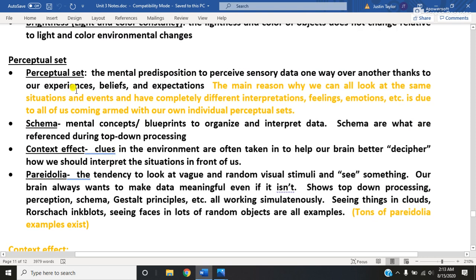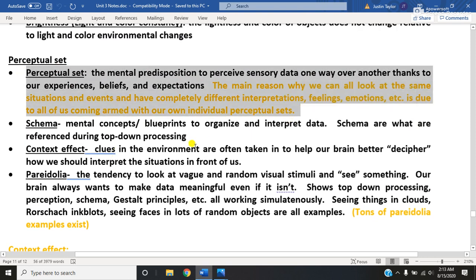A perceptual set is a fancy way of saying you have a way of looking at the world or perceiving the world because of what you have been through. You have lived your life - no one has lived your life but you. No one has experienced exactly what you've experienced, been taught exactly what you've been taught, or done exactly the things you have done. You are unique. As a result of that, you have what is called a perceptual set. Your brain operates on its own unique algorithm - it's basically its own learning machine.